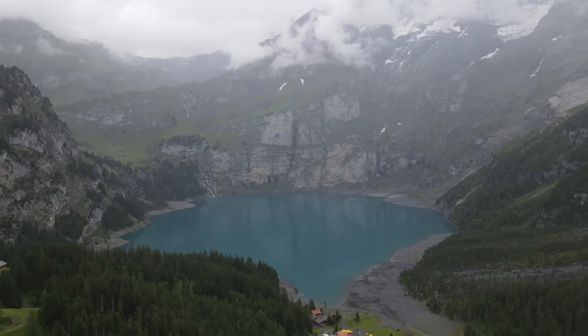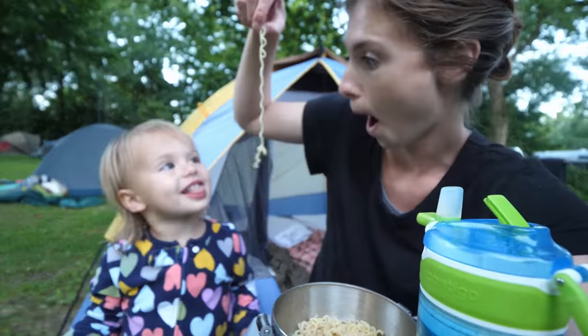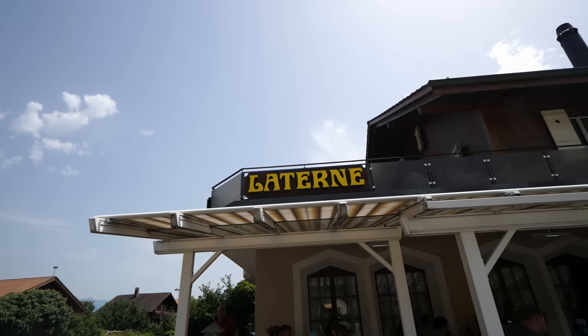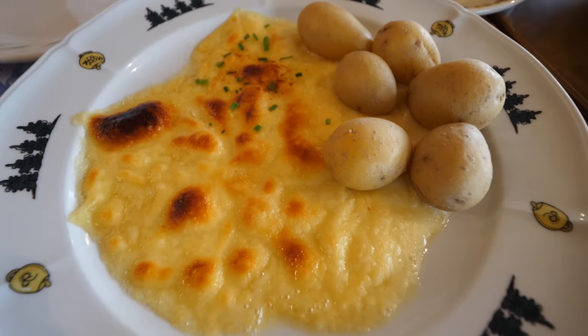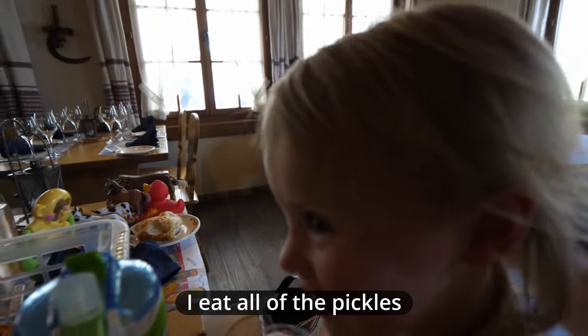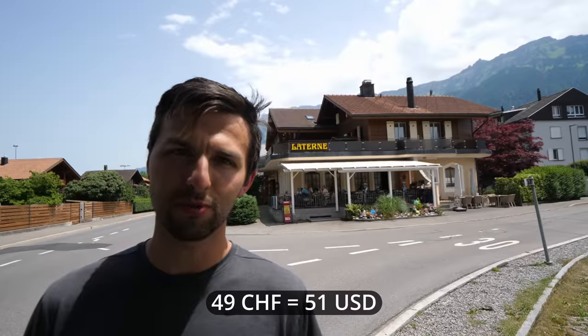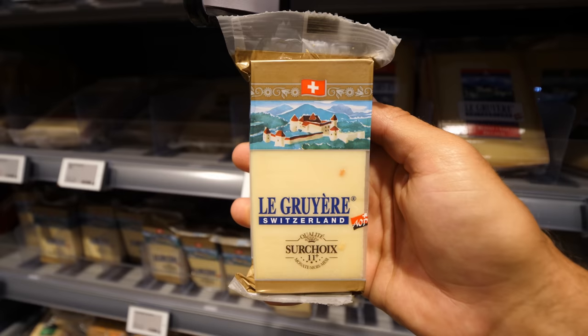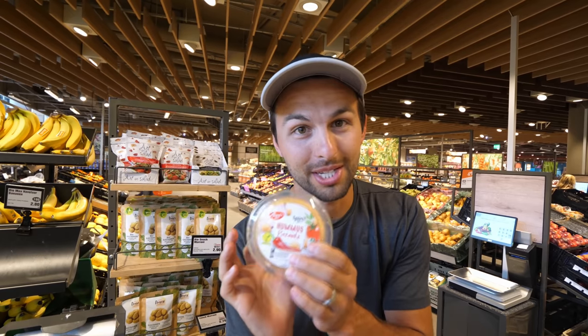We've been having the time of our lives, but we've also been eating ramen noodles, oatmeal, and soup. We finally said enough and went to a restaurant where we had mouth-watering traditional Swiss food — fondue, raclette, rösti, and homemade mac and cheese. But here in Switzerland everything comes at a high cost, so we wanted to do a supermarket tour to see what's available and how much it costs.